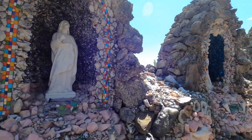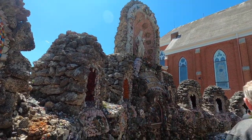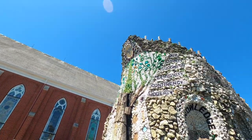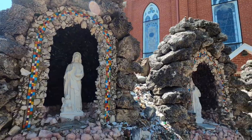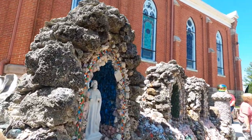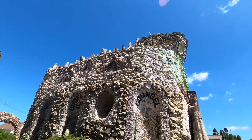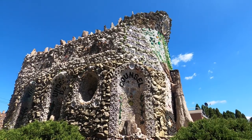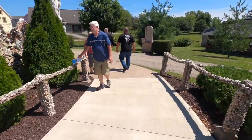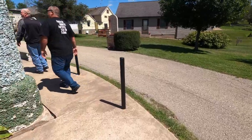The Dickeyville Grotto and Shrines are the creative and artistic work of Father Matthias Wernerus, a Catholic priest and pastor of the Holy Ghost Parish in the village of Dickeyville, Wisconsin, where he served from 1918 to 1931. The grotto is a creation in stone, mortar, and bright-colored objects collected from all over the world. Building materials include colored glass gems, antique pottery shards, stalagmites and stalactites, seashells, starfish, coral, quartz, and rock crystals.